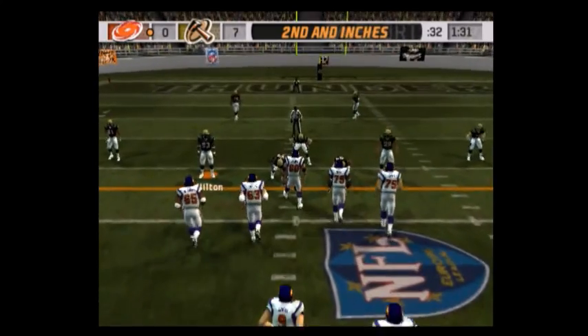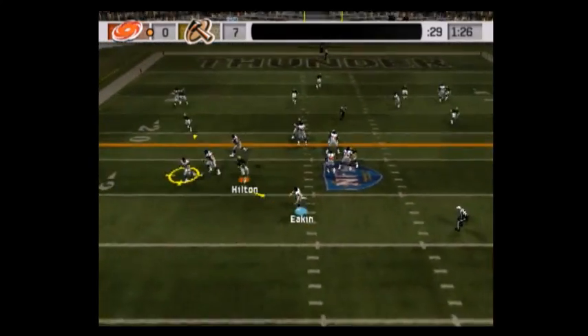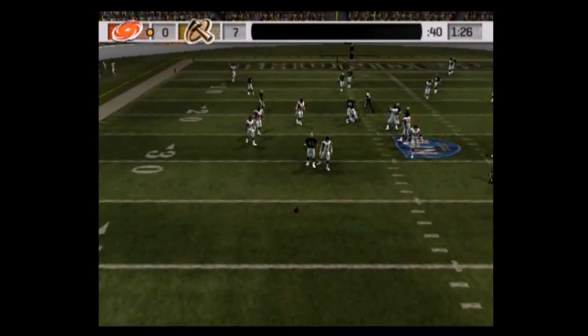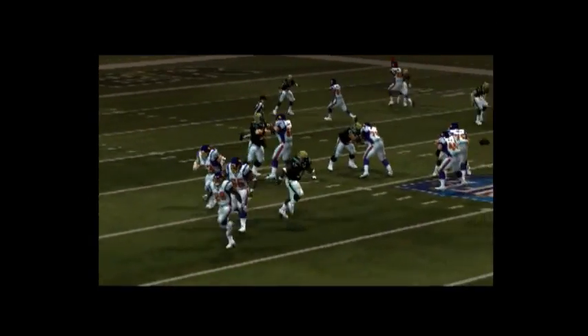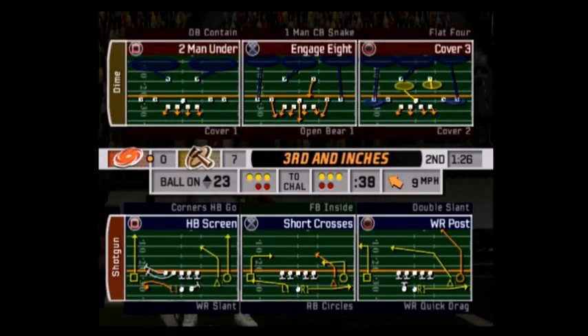That was a good job. The Thunder come out in a dime package again. Pass is broken up — here's what happened: the quarterback just didn't have a throwing lane for his pass. The lineman got his hand up and batted it down at the line of scrimmage.